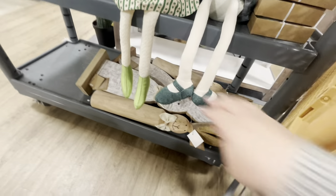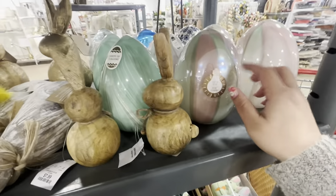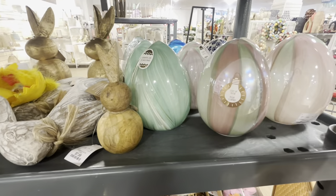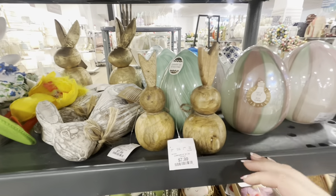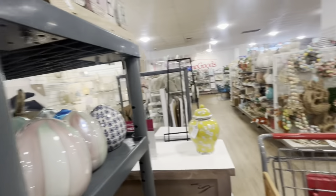They have cute garlands, big wooden bunnies, and light-up eggs — those are heavy at $12.99 in different colors. Then more natural bunnies. And the main Easter section is coming up.